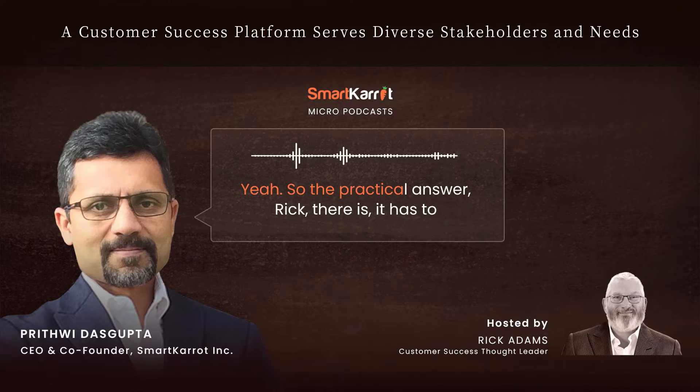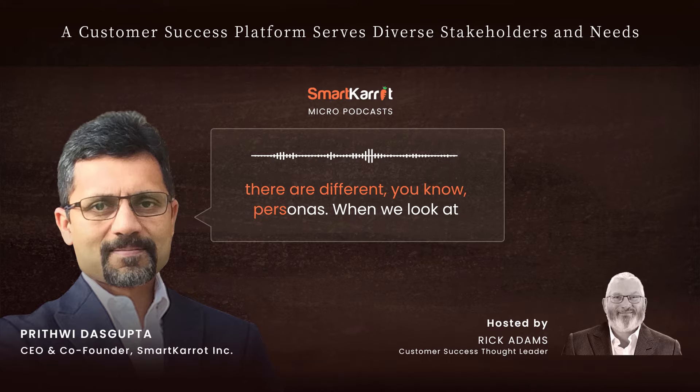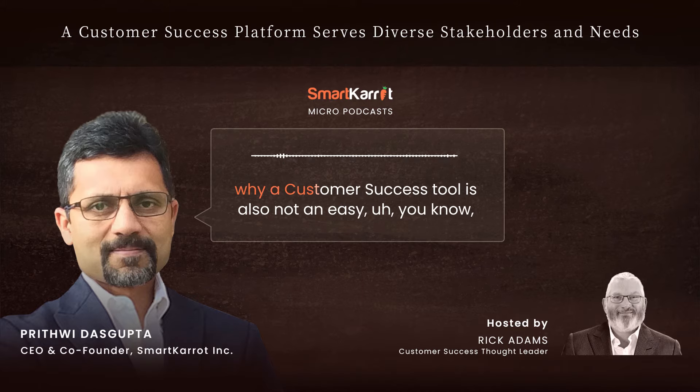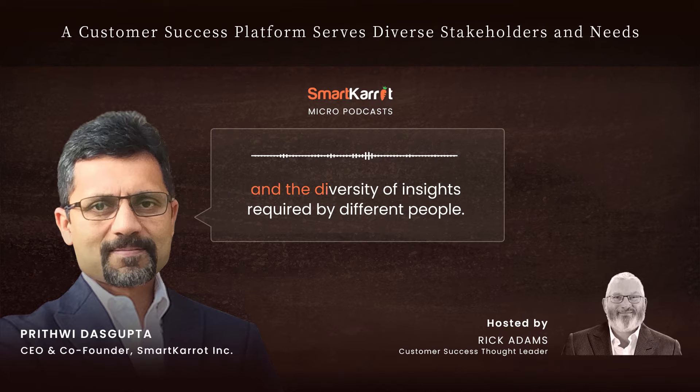The practical answer is it has to address both needs. You mentioned it earlier that there are different personas, and when we look at our own platform there are different personas who interact with it — the executive level, the head of CS, and the CSM. Different roles have different needs, which is why a customer success tool is not an easy platform to build, given the diversity of data requirements and insights required by different people.